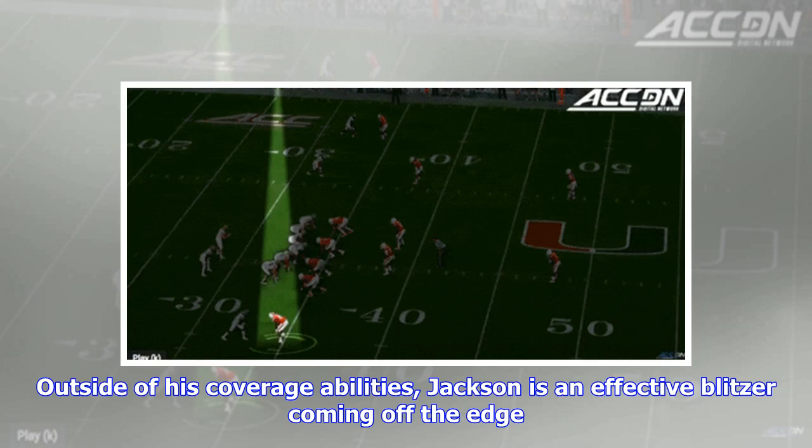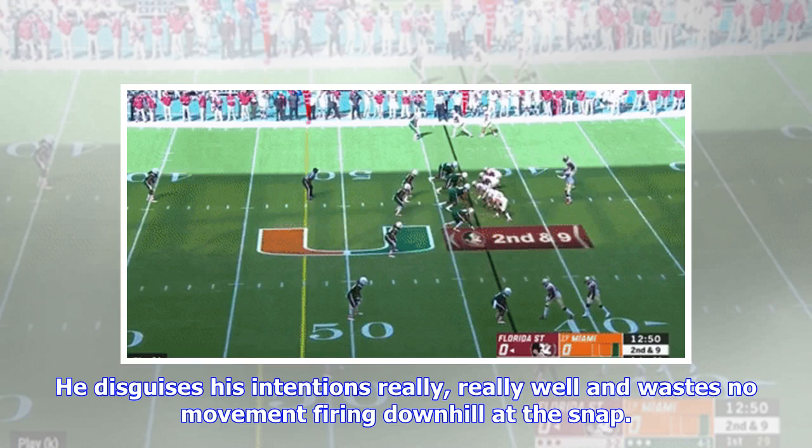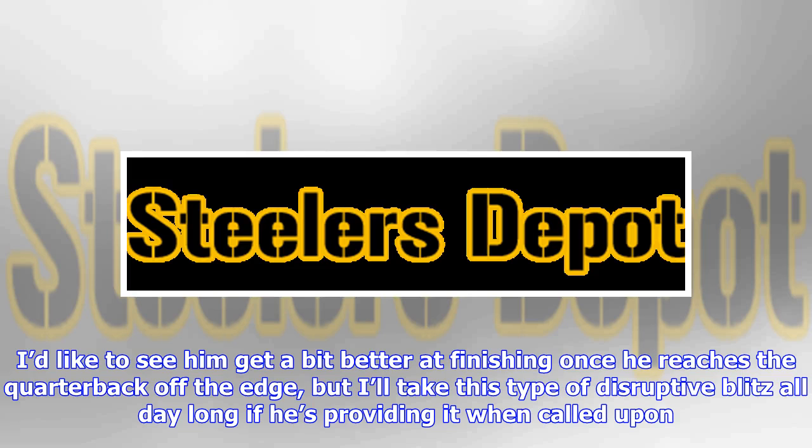Outside of his coverage abilities, Jackson is an effective blitzer coming off the edge. He disguises his intentions really well and wastes no movement firing downhill at the snap. I'd like to see him get a bit better at finishing once he reaches the quarterback off the edge, but I'll take this type of disruptive blitz all day long if he's providing it when called upon.